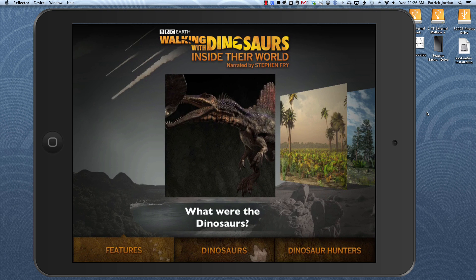There are three main sections: features, dinosaurs, and dinosaur hunters, as you can see on the nav bar. It's really easy to get around this app — everything comes off the main page and it seems like it's just two or three taps to get to just about anywhere and then come back to the main screen and do more exploring.